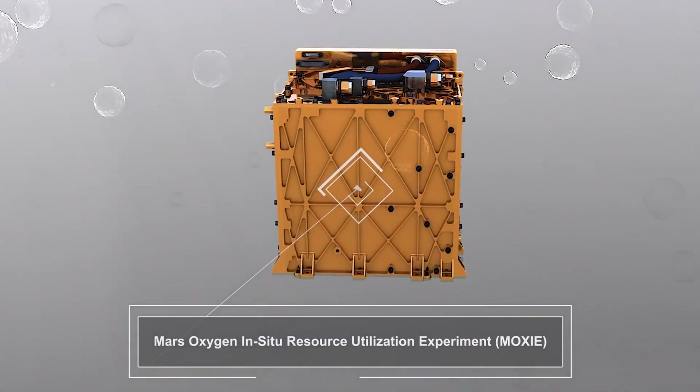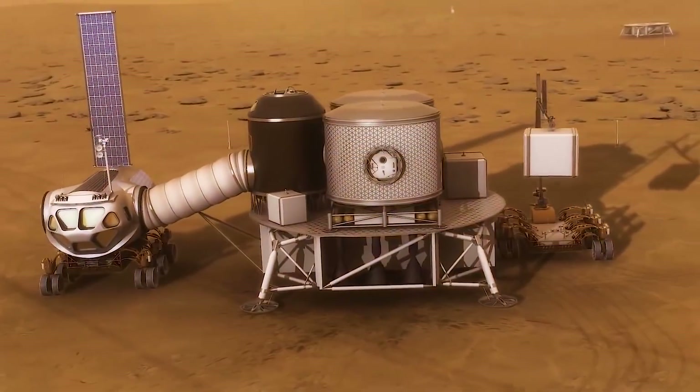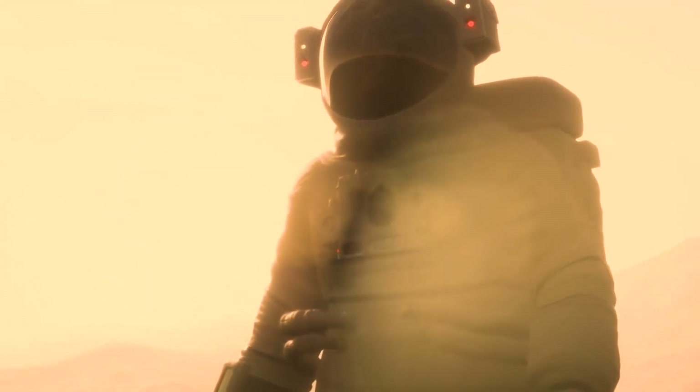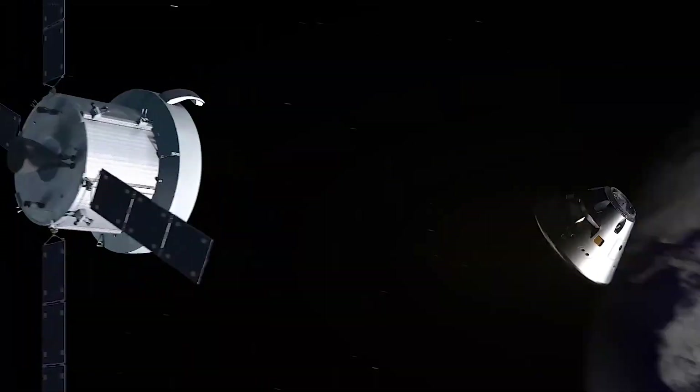It's a tech demo, so it only produces a small amount of oxygen. But for future human exploration, we would need to send a scaled-up version — maybe 200 times larger than the current MOXIE. If such a system were landed on Mars, some of this oxygen would be for astronauts to breathe, but most would be used as rocket propellant to get astronauts off the surface and back to Earth.